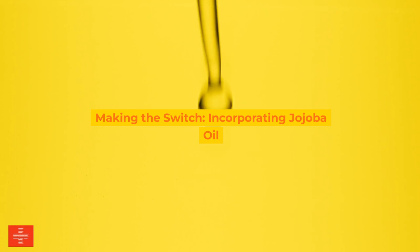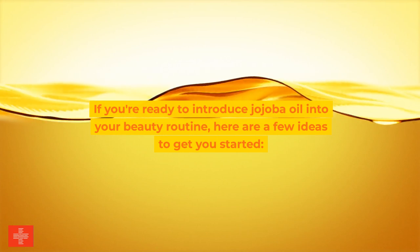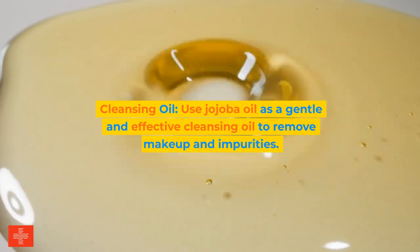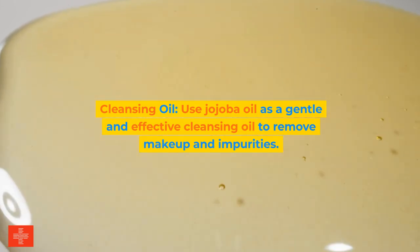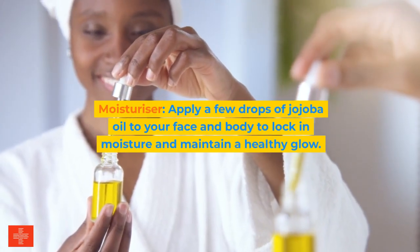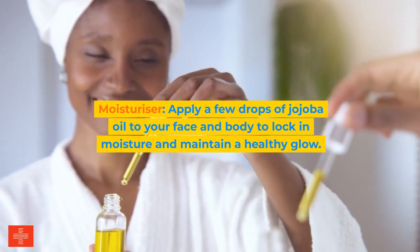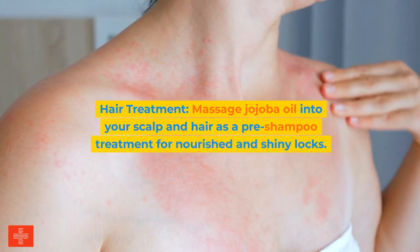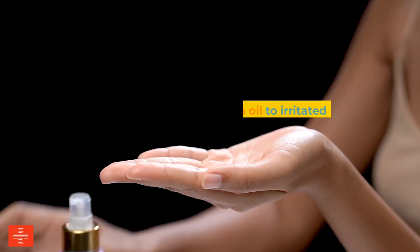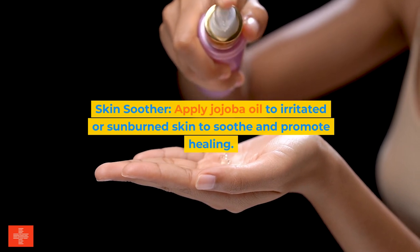Making the switch — incorporating jojoba oil. If you're ready to introduce jojoba oil into your beauty routine, here are a few ideas to get you started. First, use it as a gentle and effective cleansing oil to remove makeup and impurities. Second, apply a few drops to your face and body as a moisturizer to lock in moisture and maintain a healthy glow. Third, massage jojoba oil into your scalp and hair as a pre-shampoo treatment for nourished and shiny locks. Fourth, apply it to irritated or sunburned skin to soothe and promote healing.